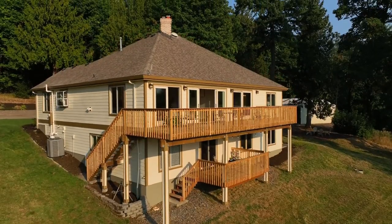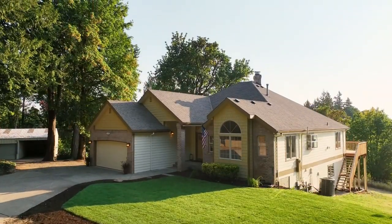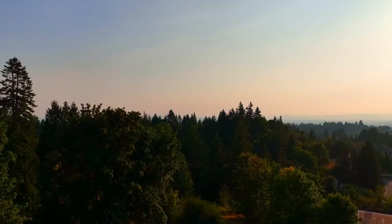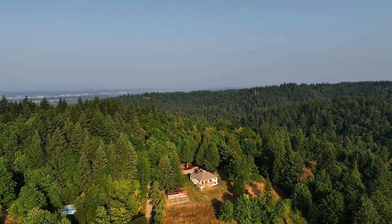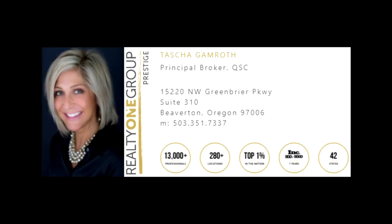Happiness and serenity await the lucky buyer — a sensational property on its own little piece of heaven. It's all here waiting for you to call home. For more information, please contact Tasha Gamroth with Realty One Group Prestige at 503-351-7337.